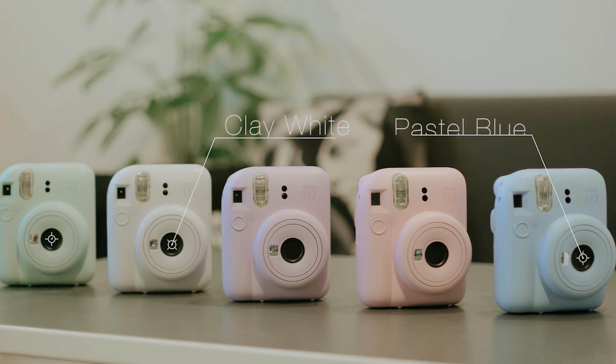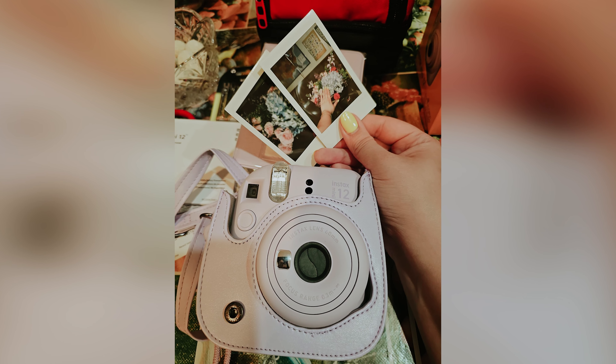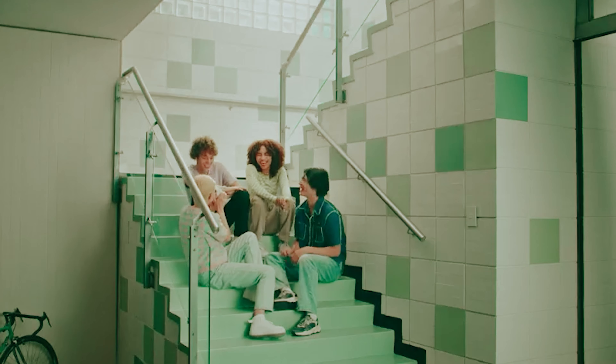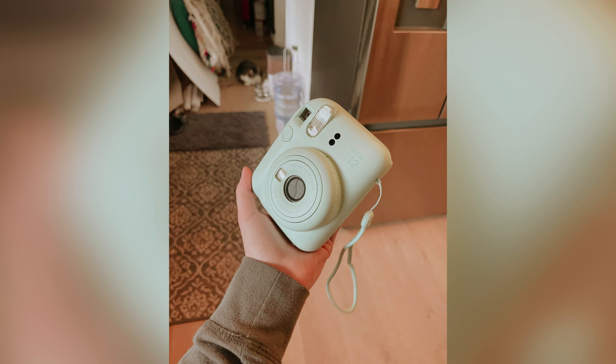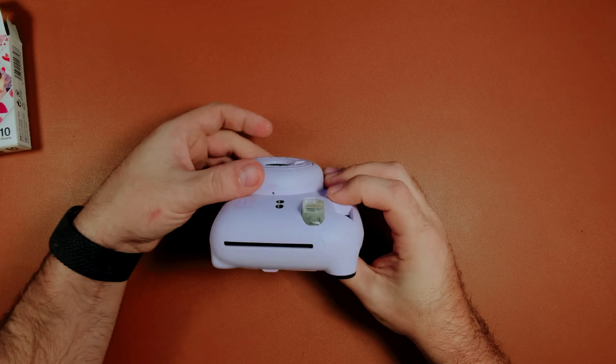The viewfinder now provides more accurate representations of how your photos will be printed, thanks to parallax correction. While the prints may be on the smaller side, the Mini 12 produces vibrant and attractive images that are perfect for capturing memories with friends and family. With its sleek design, this camera is perfect for taking with you to parties, events, or wherever your adventures take you.